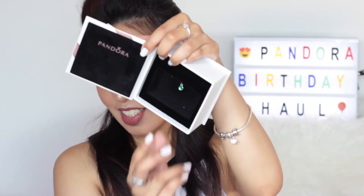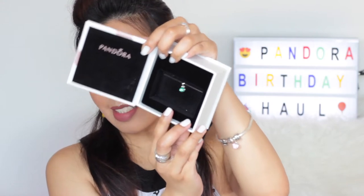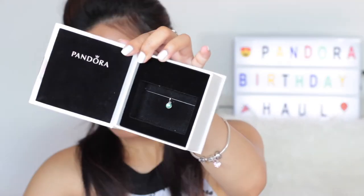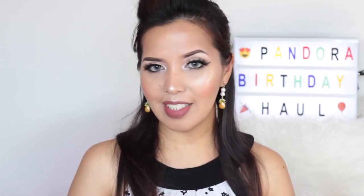When you open the box it looks like this, and it comes with a foam piece to cover the actual jewelry. Let's remove the foam to reveal the jewelry piece. This one is actually the May Droplet Pendant that has a royal green crystal. I know it's hard to see and my camera isn't doing it justice. Since I am born in May, I wanted to collect pieces that represent my birth month, and this is one of them.